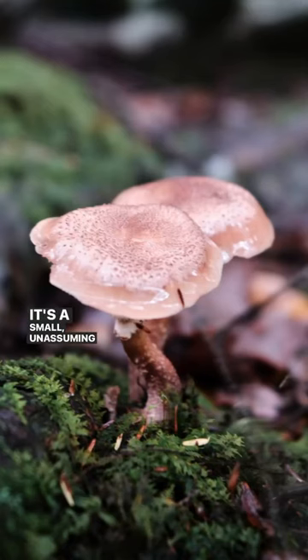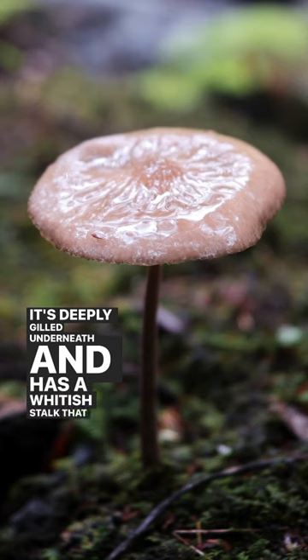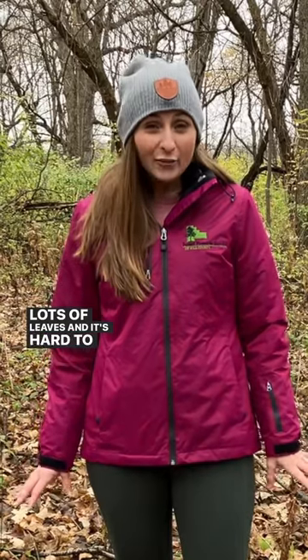It's a small, unassuming little mushroom. It's about four inches tall and the cap grows to be just shy of five inches wide. It's deeply gilled underneath and has a whitish stalk that as it ages turns a yellowy tan. It's a slight brown color so it blends in really well with lots of leaves and it's hard to find.